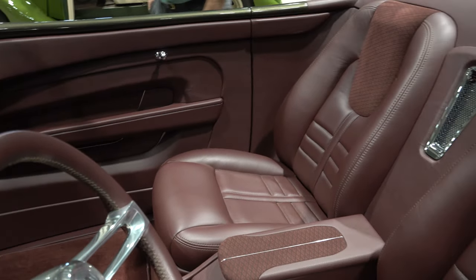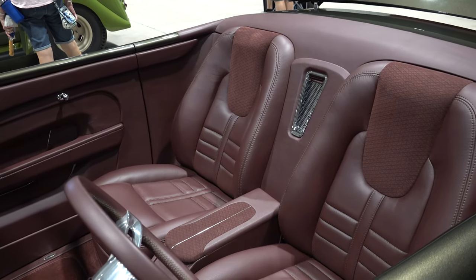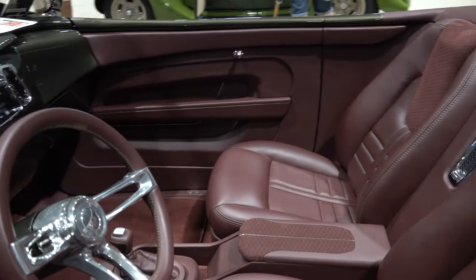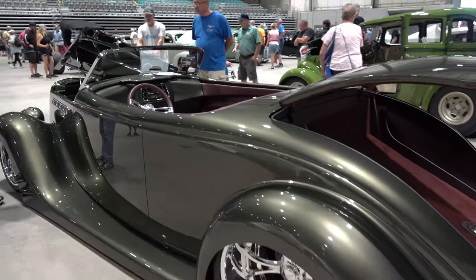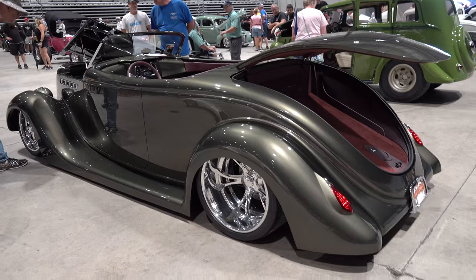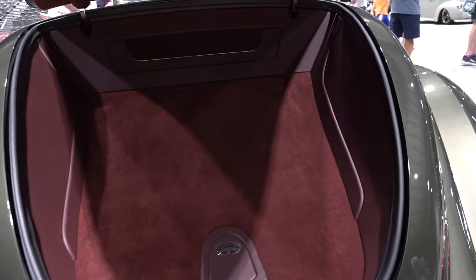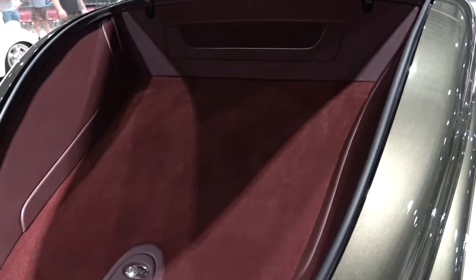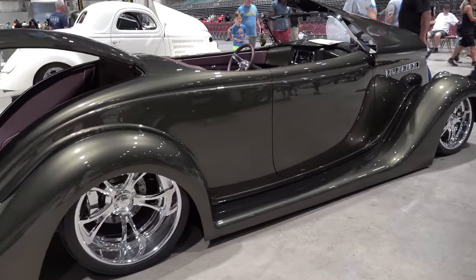Yeah, we touched every part of it. We built rockers where the stock was just to have the door meet the running board — we built a full rocker on there for strength, trying to step up everything because the roadsters are so flimsy to begin with. It just took a lot of hours. A lot of hours. I would absolutely imagine.